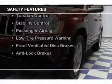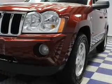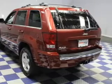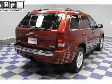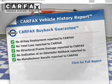Safety was made a priority with these features: curtain head airbags, side airbags, rain-sensing wipers, brake assist, traction control, stability control, a passenger airbag, low-tire pressure warning, front ventilated disc brakes, and anti-lock brakes.